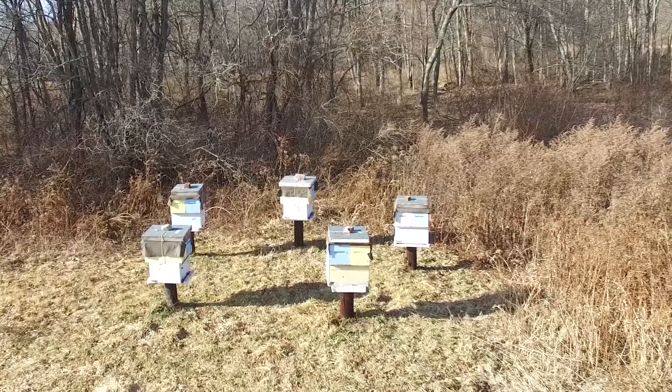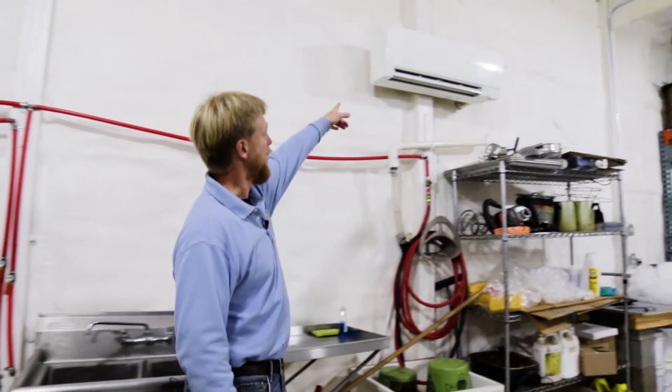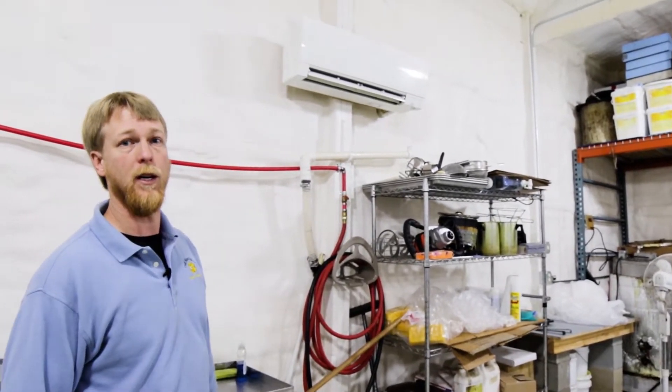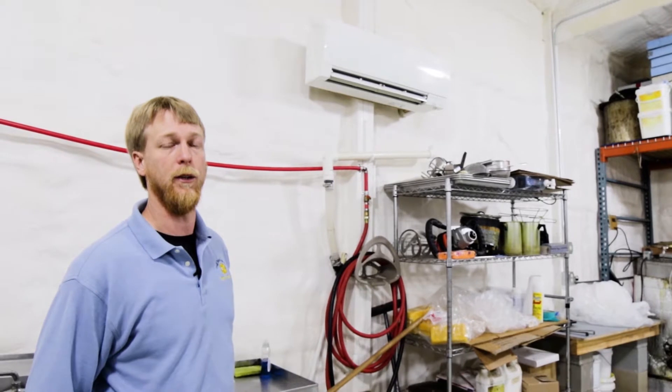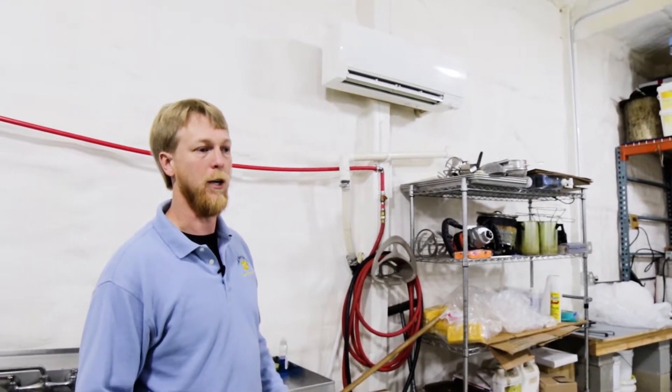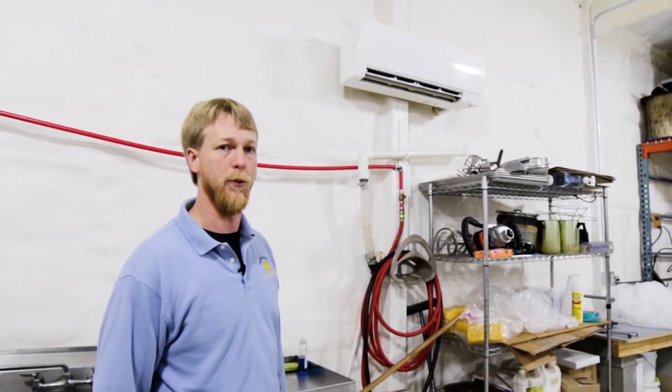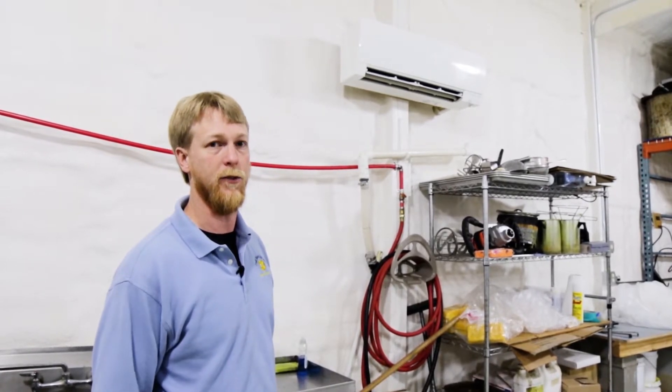The heating and cooling for the building is done by two Mitsubishi mini splits. They're hyper heat mini splits, so they are 100% efficient down to about four degrees and they will continue to produce heat down to about minus 15 degrees.